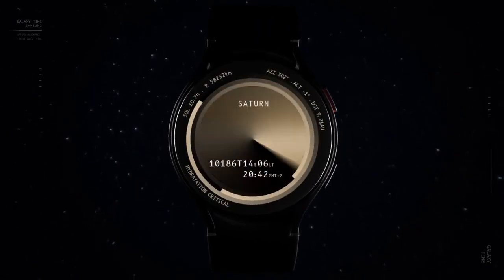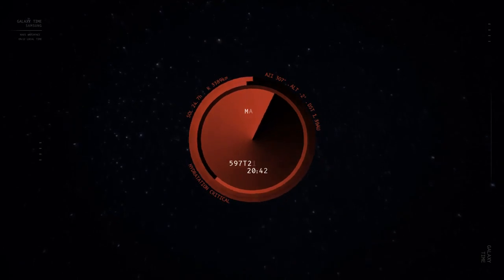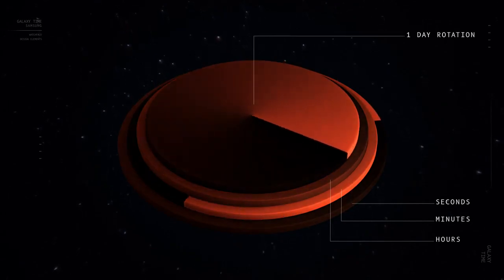We had to think about time differently, because each planet has its own individual time calculation. The rings of the watch face show the hours, minutes, and seconds of a planetary day. When the inner dial completes a rotation, a whole planetary day has gone by — and they vary greatly.